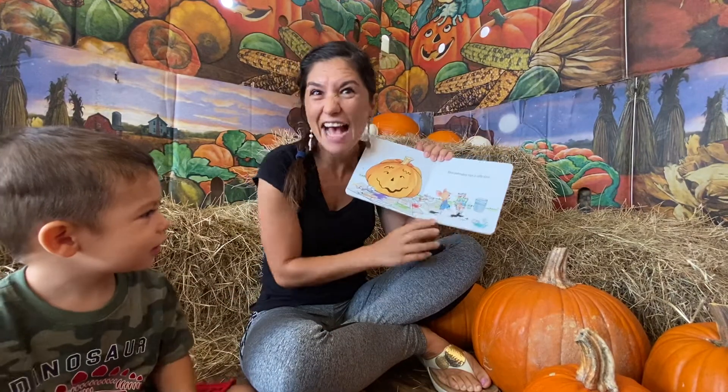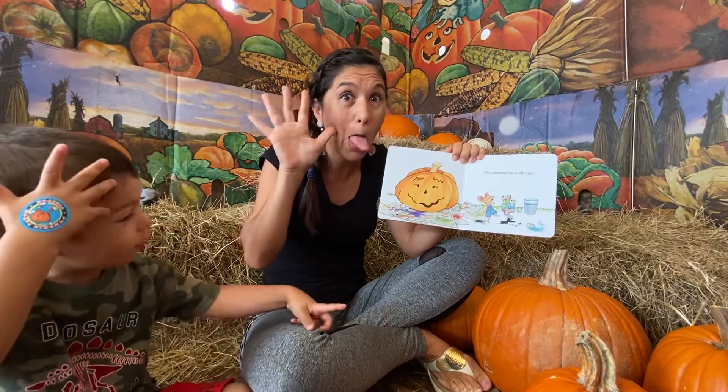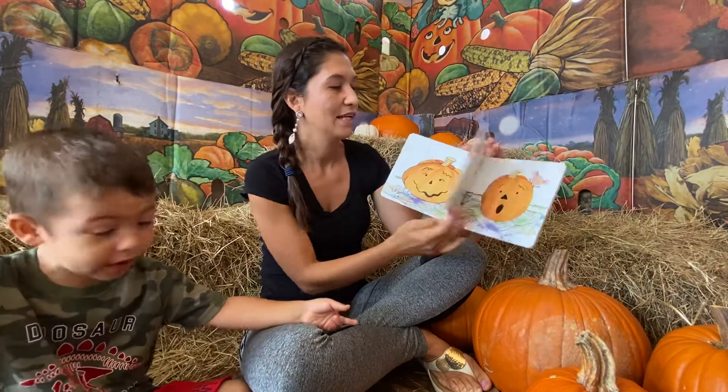This pumpkin has a silly face. Can you make a silly face? Mama, that's not a big one. That's not a big one.